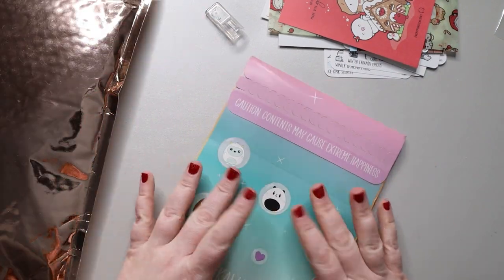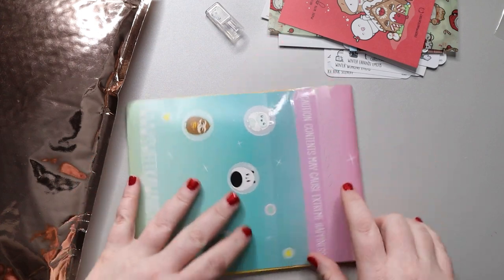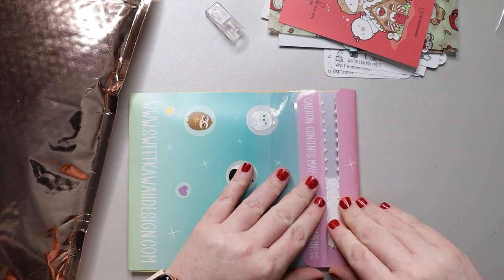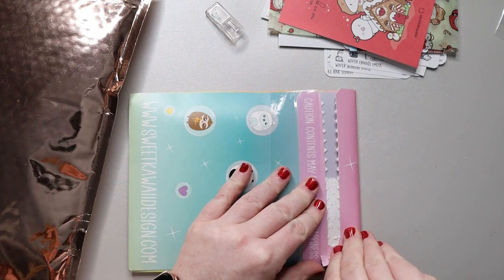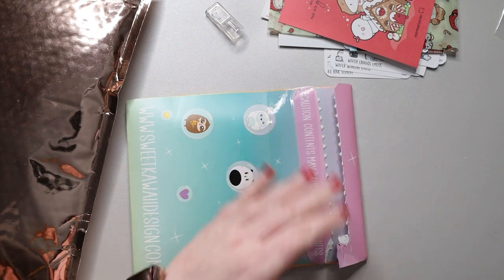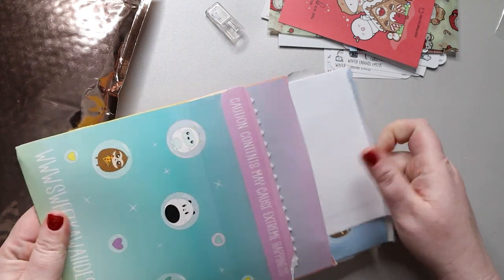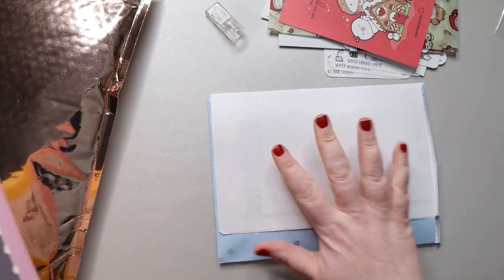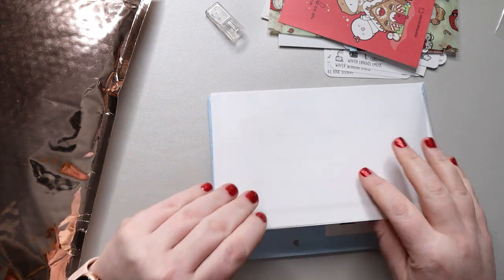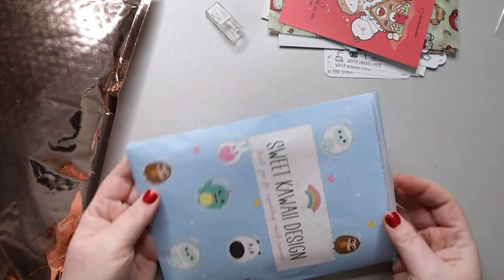Next I'm going to do this one — this is my Sweet Kawaii Designs order. I ordered a lot of things to try out. I love her packaging and how cute it is, with all the little guys. You open it up and everything's packed nicely in a little envelope. My receipt is more than one page — we won't think about that.